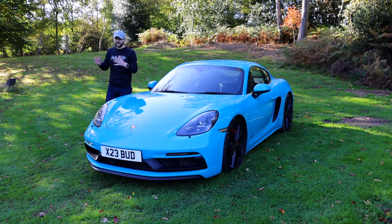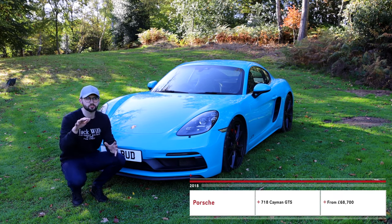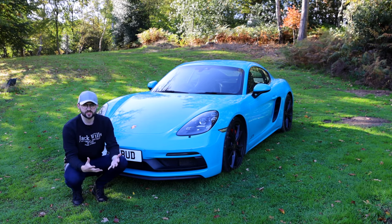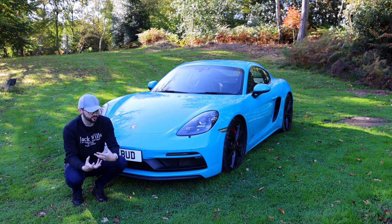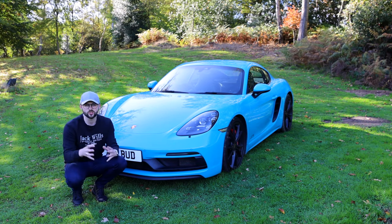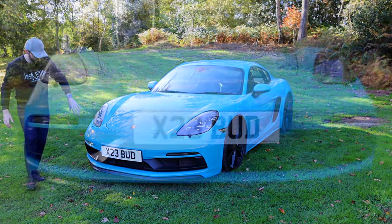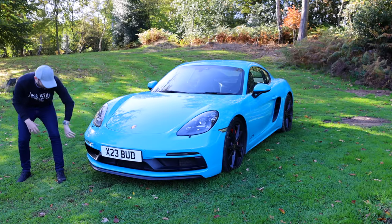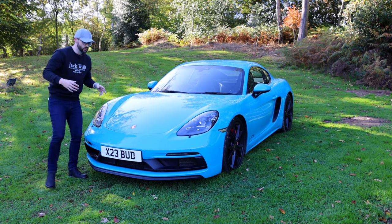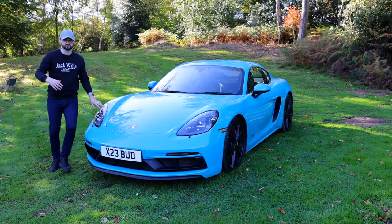So what is this car? Well it's a 718 Cayman GTS — the top spec before you get to a GT4. It's basically a sporty version with pretty much everything you'd want as standard, with a couple of add-ons available. At the front we've got a design splitter with air intakes and radiators visible. We've also got PDLS Plus — Porsche Dynamic Light System Plus — on the lights, which is an option I really liked.